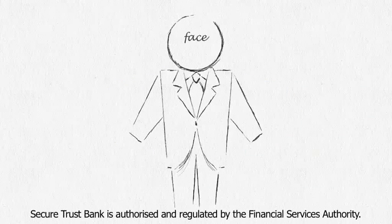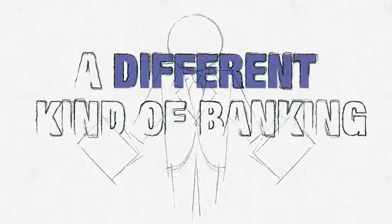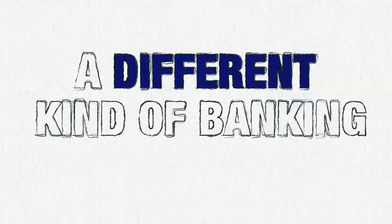As a bank, we do all the normal things that regulated banks do. But we like to think we're a different kind of bank, with products that are designed around your needs.